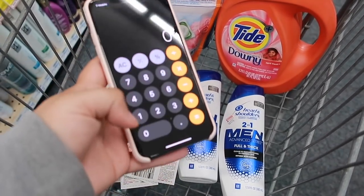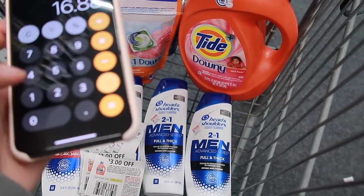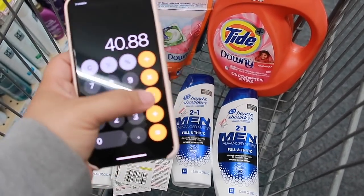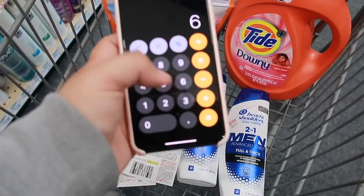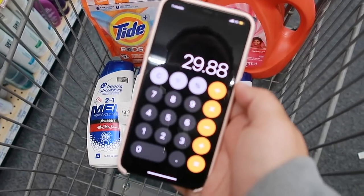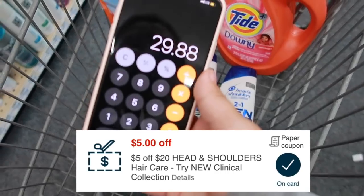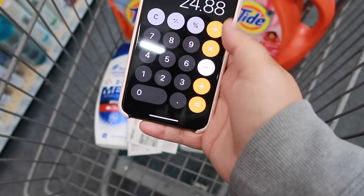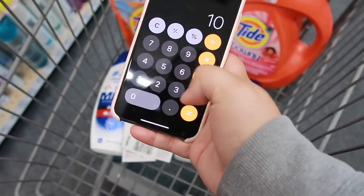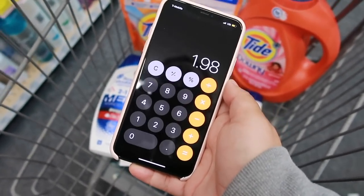Doing the full breakdown: it's going to be $11.94 plus $4.94 plus $24 for the Head & Shoulders, bringing us to $40.88. We subtract $6 for the Head & Shoulders coupons, $3 for the Tide, and $2 for the Pods, bringing us to $29.88. I also have a $5 off $20 Head & Shoulders CRT, so minus $5 and minus the $3 Head & Shoulders digital, that brings us to $21.88. We get $10 back in extra bucks, making this only $11.88 for six items, which is $1.98 each.